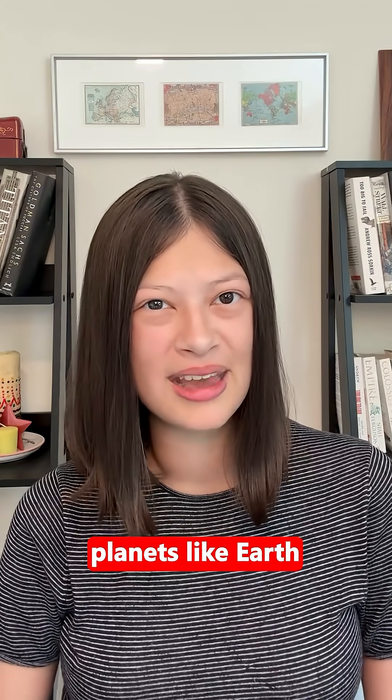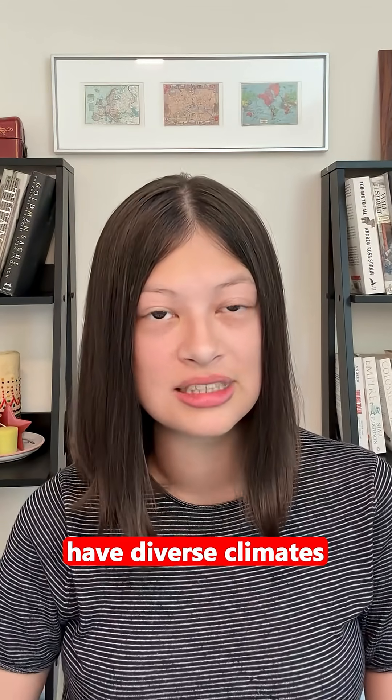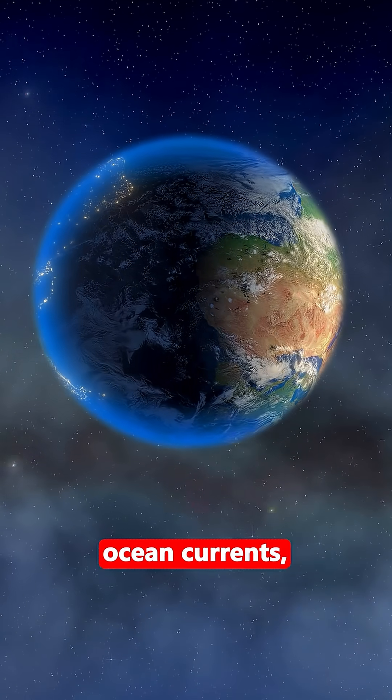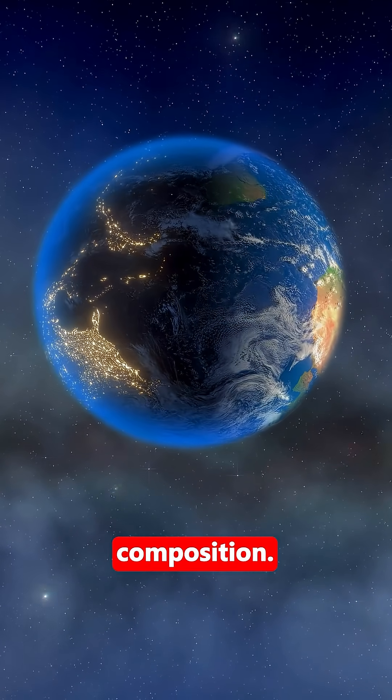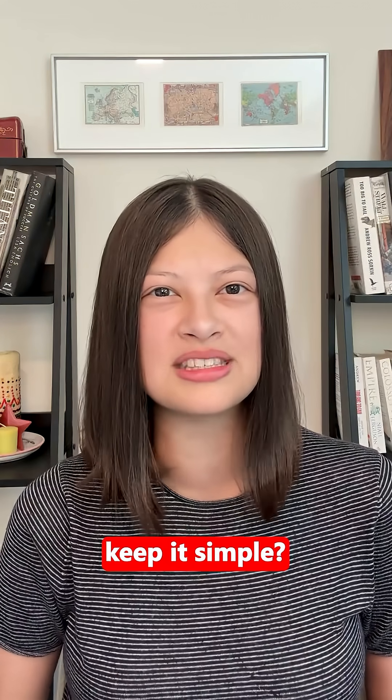But in real life, planets like Earth have diverse climates, thanks to axial tilt, ocean currents, elevation, and atmospheric composition. So why does Star Wars keep it simple?